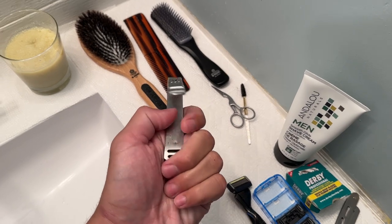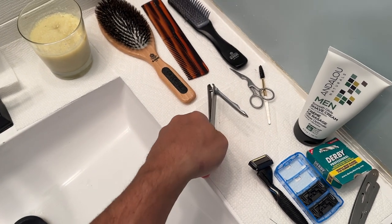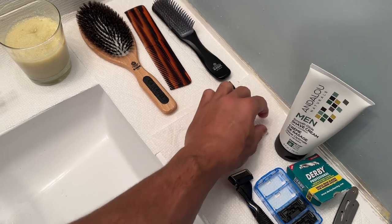I like these nail clippers a lot. I think the brand is called Secchi. I'll put everything on my Amazon shop. These are for my eyebrows — scissors and just a little brush.